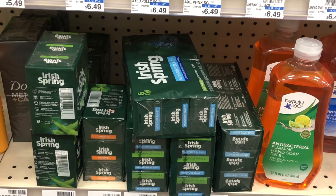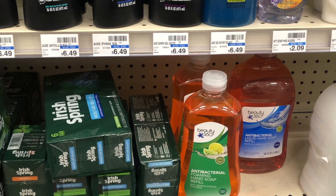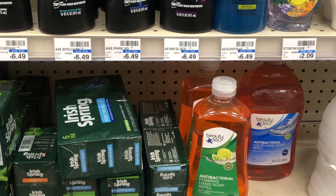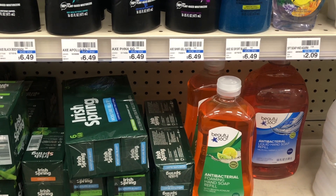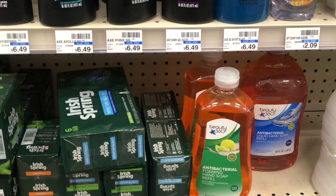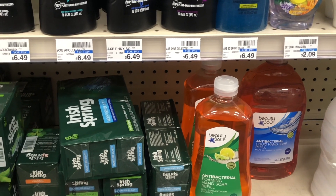Be sure to check the Irish Spring and Softsoap websites for printable coupons if you don't have any paper coupons from the newspaper. Another amazing deal for the new week at CVS, starting Sunday December 12th through Saturday December 18th.